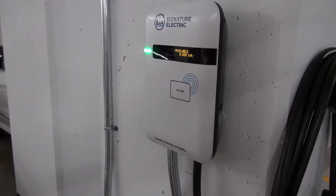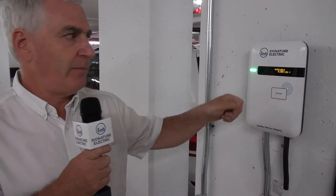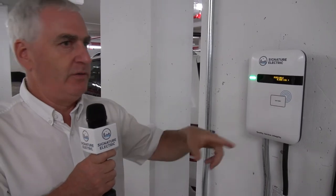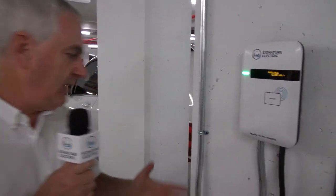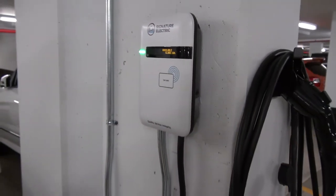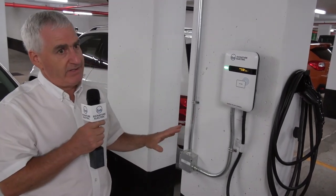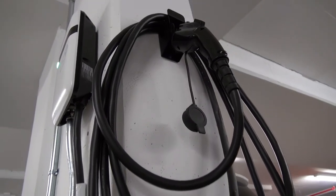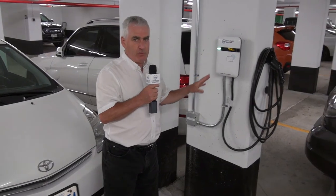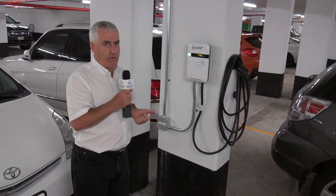Someone coming to use their charger would have been issued a tap card — that's how they make the charger work. If you pulled up to one of the other 10 chargers and you weren't that person, you couldn't make it work, which provides a level of security. This is a very common setup: individual charging in someone's personal space, for their own use. They have access 24 hours a day, they paid for it, and they own it.